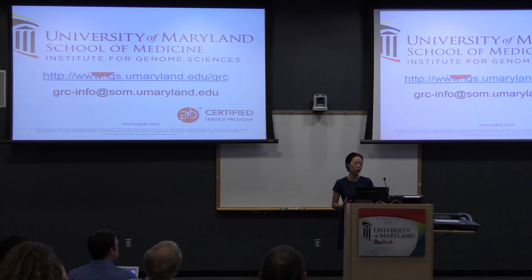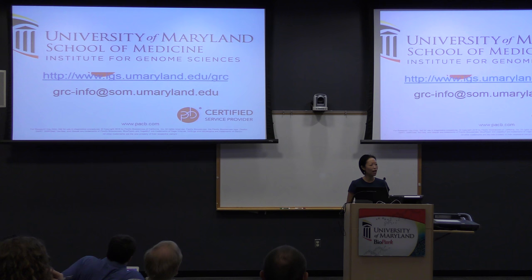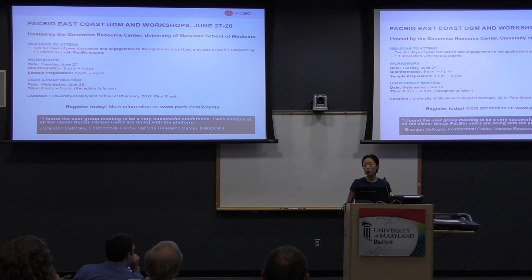A couple of announcements before I give it to Dr. Mason: in two weeks at the School of Pharmacy, we have a user group meeting to be held on the 27th and 28th. We'll have two workshops — one on library prep and one on bioinformatics — and one whole day of talks on different applications of SMRT sequencing, with speakers from different universities and commercial pharmaceutical companies.